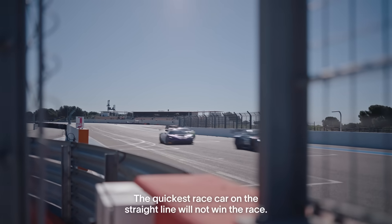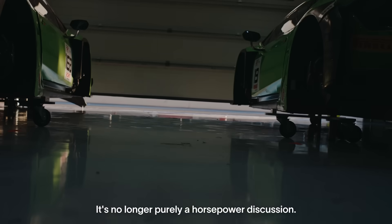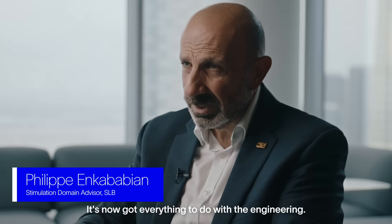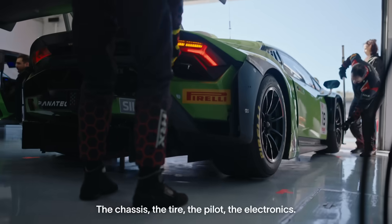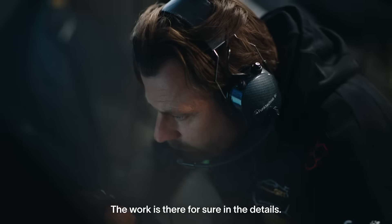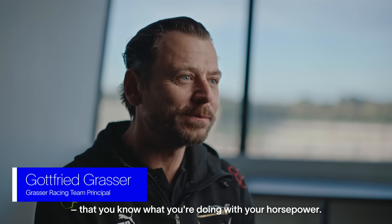The quickest race car on the straight line will not win the race. It's no longer purely a horsepower discussion. It's got now everything to do with the engineering, the chassis, the tire, the pilot, the electronics. The work is there for sure in the details. That's why it's quite important that you know what you're doing with your horsepowers.